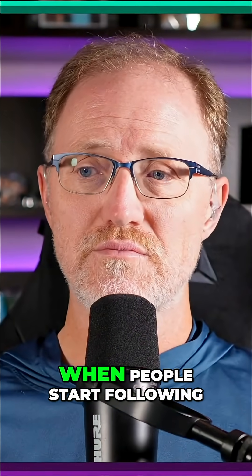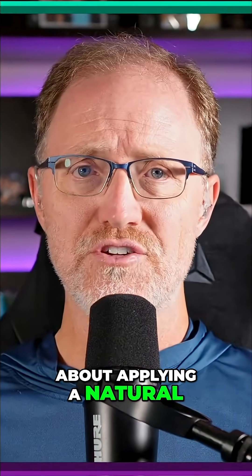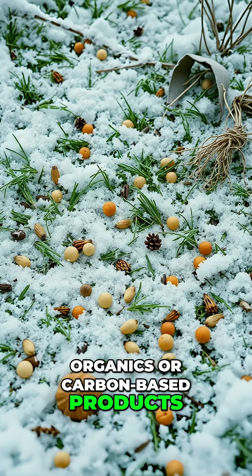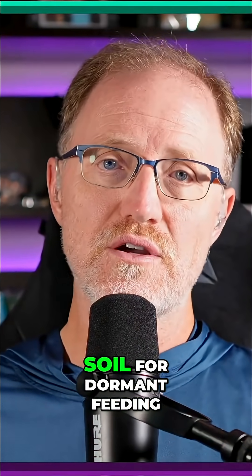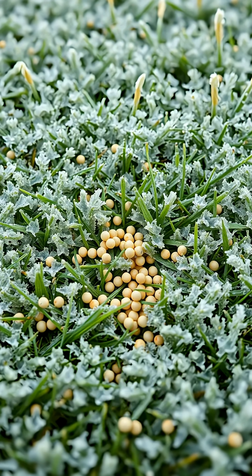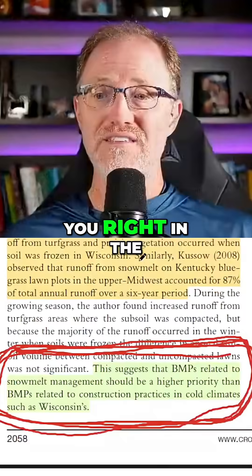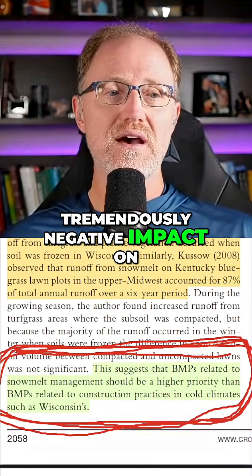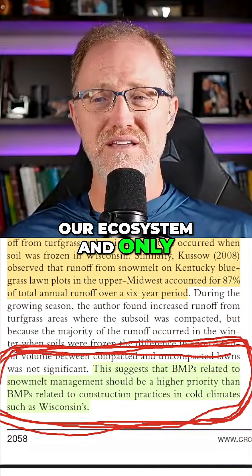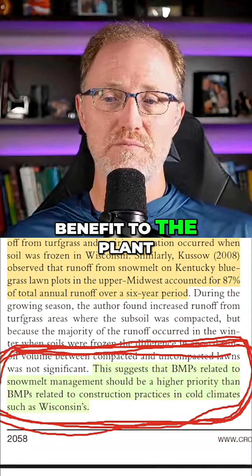This is how we can get a bad rap on our industry when people start following sales pitches about applying natural organics or carbon-based products during the winter when the grass isn't growing — to 'feed the soil' for a dormant feeding. Do not do that. There's evidence staring you right in the face. You can have a tremendously negative impact on our ecosystem and only a minuscule, small — if any — benefit to the plant.